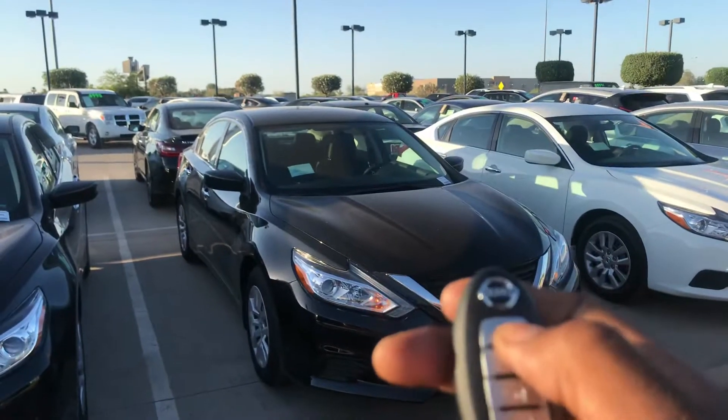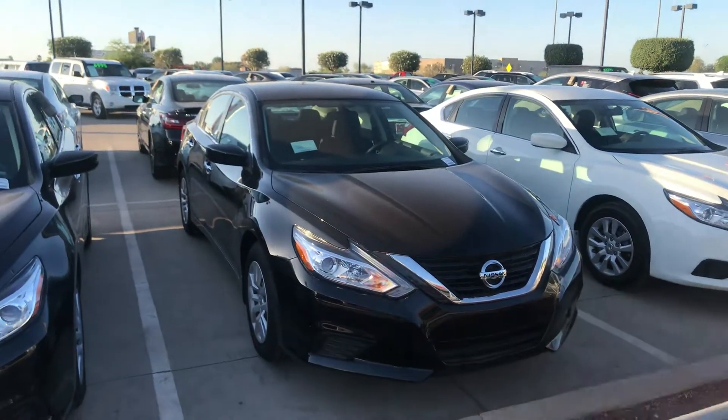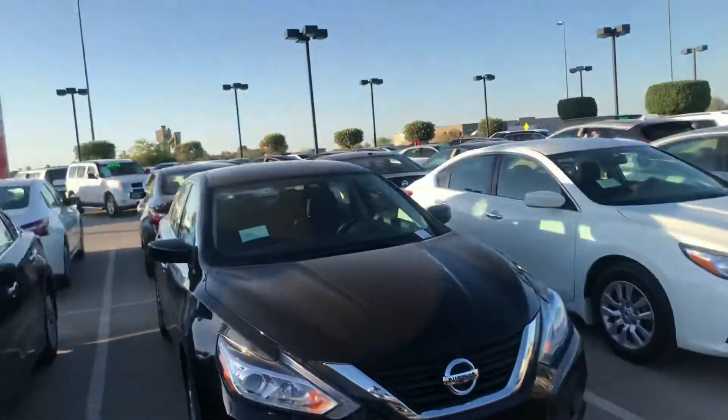It has remote start. You lock the door, and in the summertime, press and hold that top button for seven seconds and that car has started. If the AC is on — which you're supposed to leave the AC on — the car will be nice and cool when you get into it.